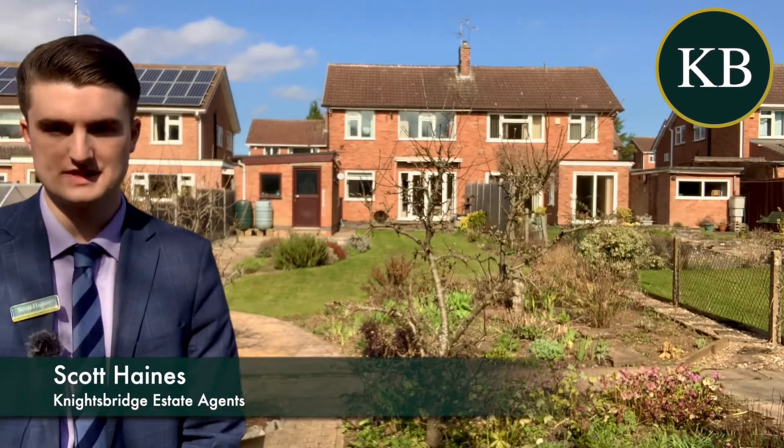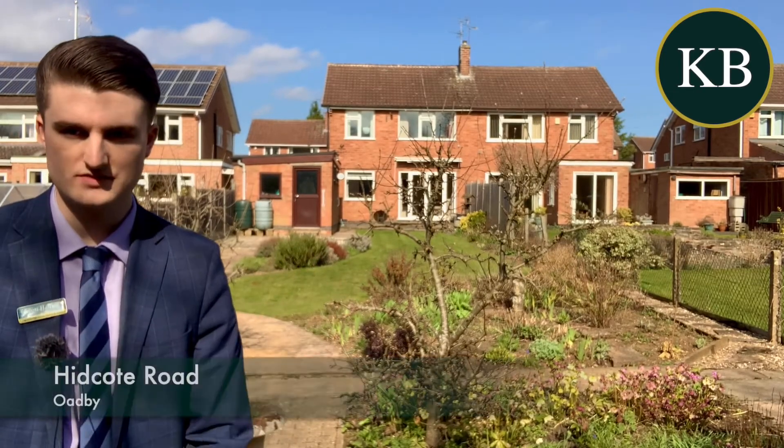From Knightsbridge. Today I'm on Hidcote Road in Oadby to present to you this fantastic three-bedroom semi-detached family home.